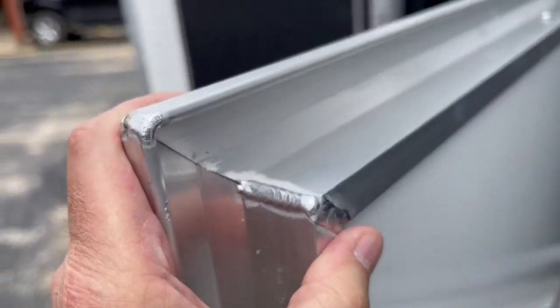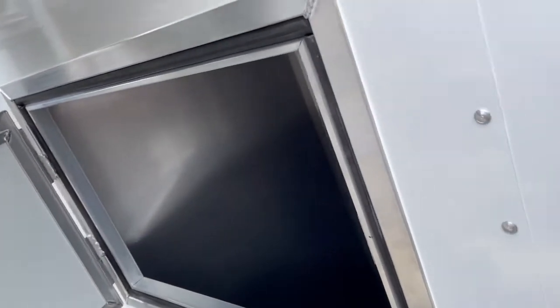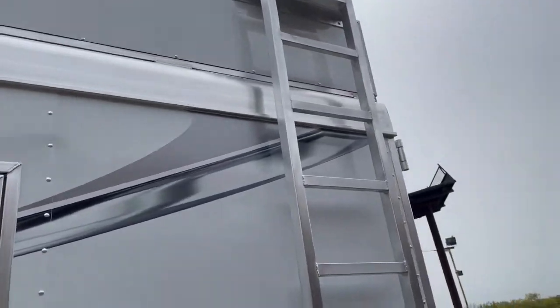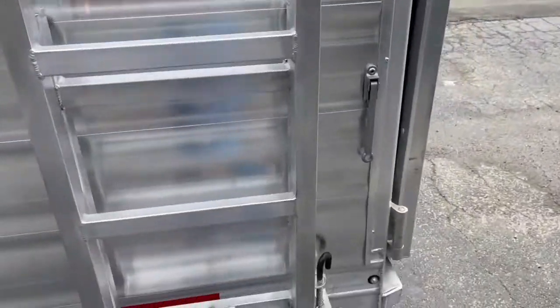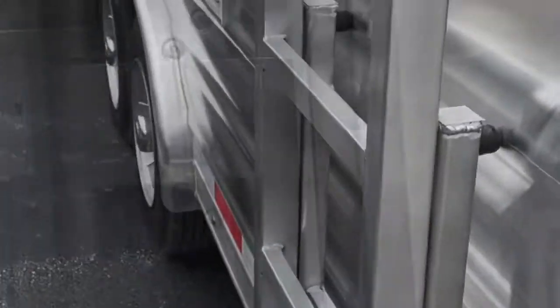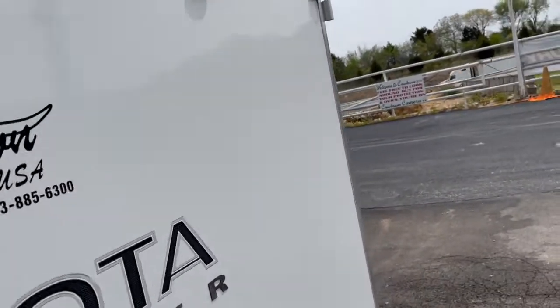Look at the thickness of these doors, guys — good quality stuff, good quality equipment. Got the swing-out, swing-away ladder so you don't have to go up the side, and it swings down toward that ramp back here on the back.